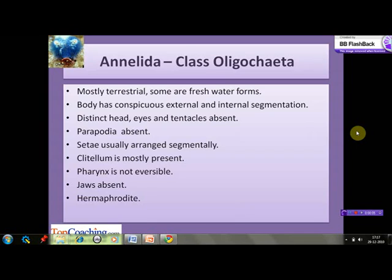The next class of Phylum Annelida is class Oligochaeta. The members of this class are mostly terrestrial, though some are freshwater forms. Their body has conspicuous external and internal segmentation. They have a distinct head but eyes and tentacles are absent. Parapodia are absent as well. The setae are usually arranged segmentally. Clitellum is mostly present.